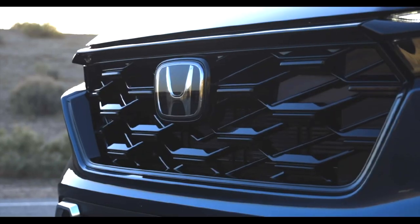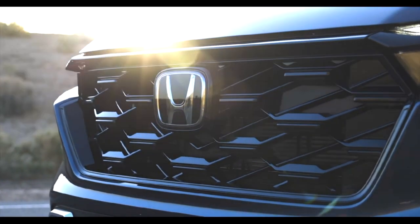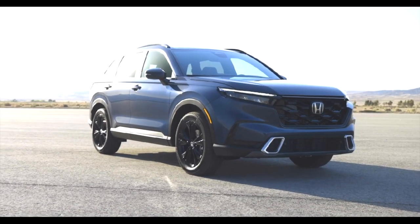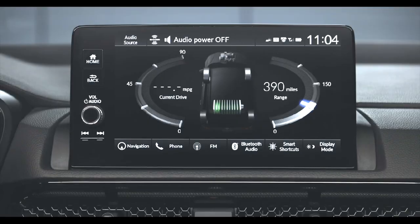Pretty much the same as before, with a little tweak in power and torque. Horsepower is down to 204 from 212, but torque is up. In the interior you have either a 7 or a 9-inch screen.